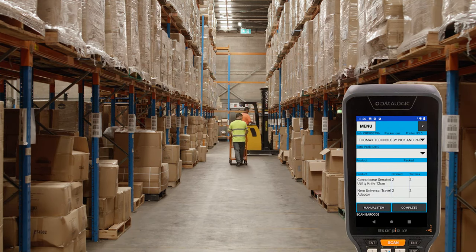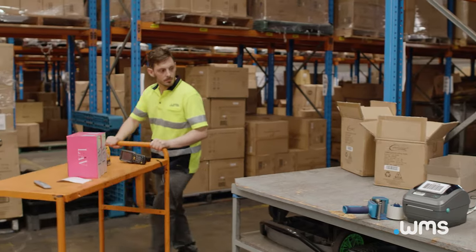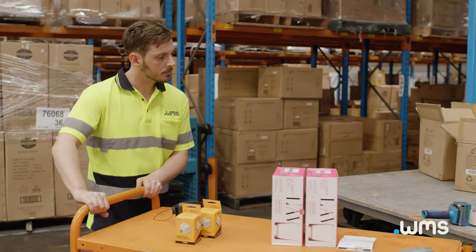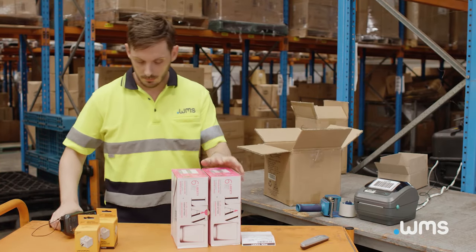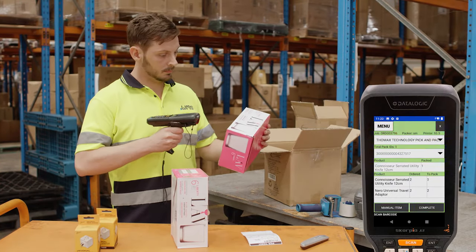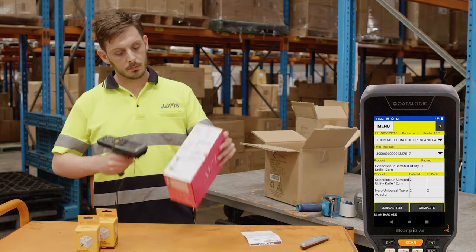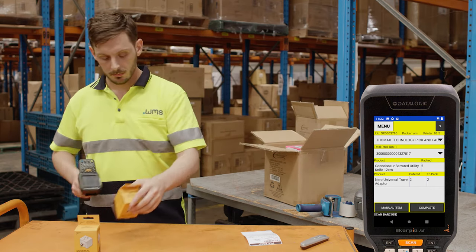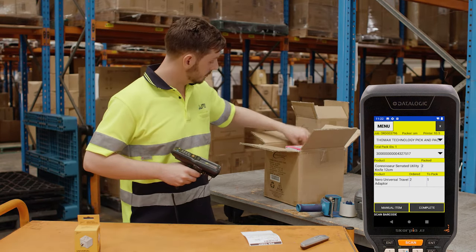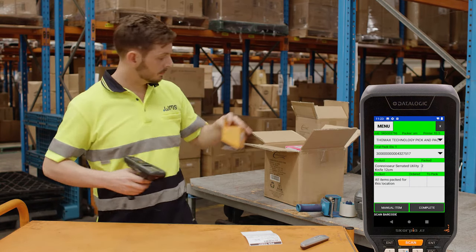The blue screen on the scanner indicates the job is ready to start the packing process. At the packing bench, our operator begins packing by selecting the appropriate carton to fit the items. Our operator picks up an item and scans it prior to placing in the carton, verifying that the product is on the right order and creating an order trail of which carton the item was packed in. Additional cartons can be added as required. The second item is scanned in, and the complete job button finalises the job on the handheld device.